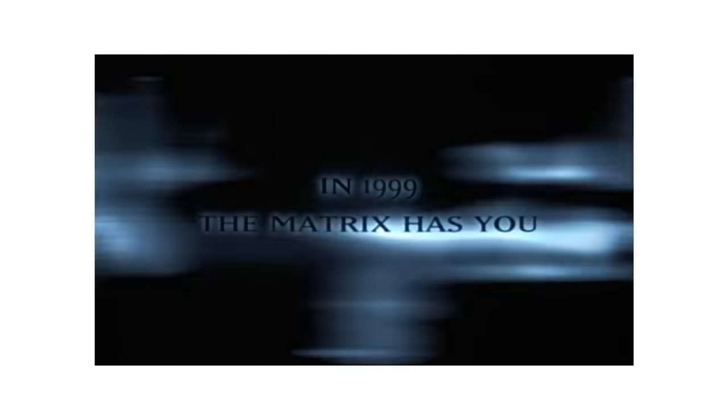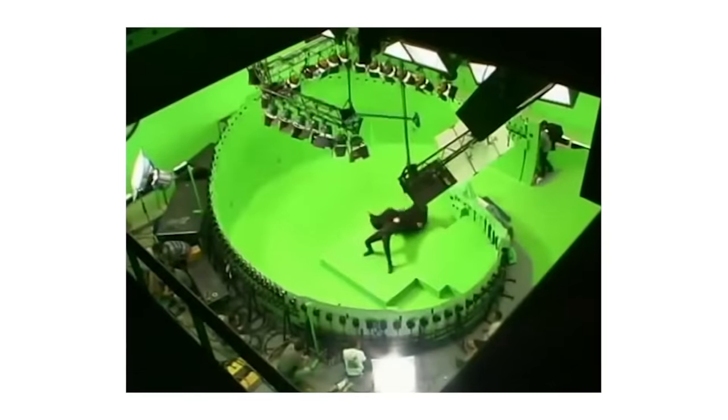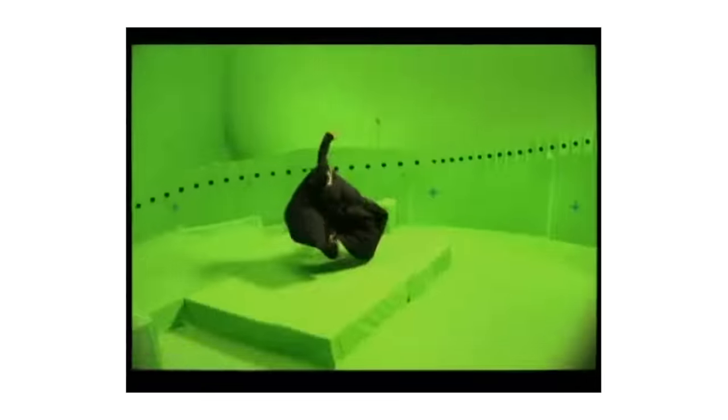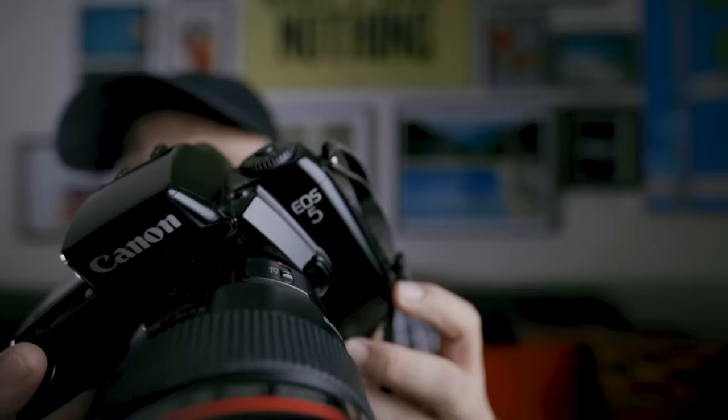The Matrix came out in 1999, and I remember it clearly — I was at college at the time, talking to someone about the cinematography while we were developing shots in the dark room. The Matrix was shot on film, as all films were then, and the cameras in that big rig were also film cameras — Canon EOS 5s, or A2s as they're known in America. And I've got one here.